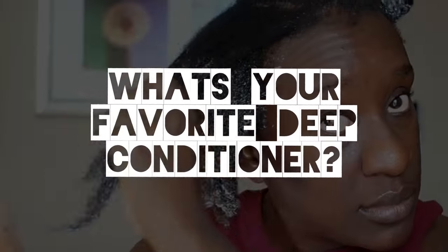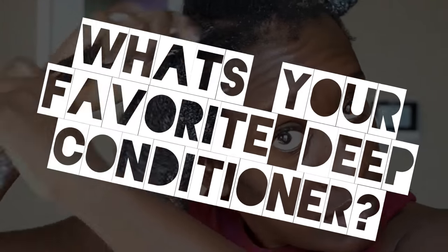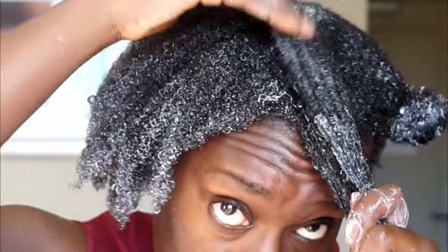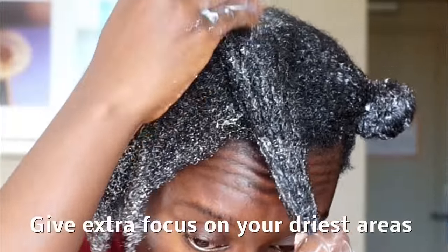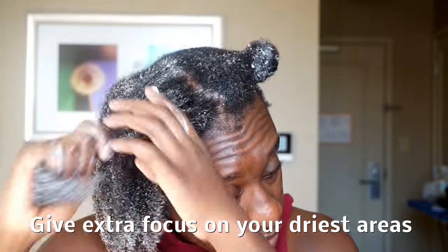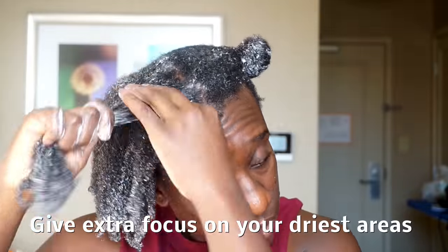I want to know — what is your favorite deep conditioner? Let me know in the comment box below. And if you're a mixologist, let me know what's your favorite DIY mix? I'm kind of curious. Be sure to give extra focus to your driest areas. For me, it's the hair in the middle of my head, so I tend to give a little extra focus there.